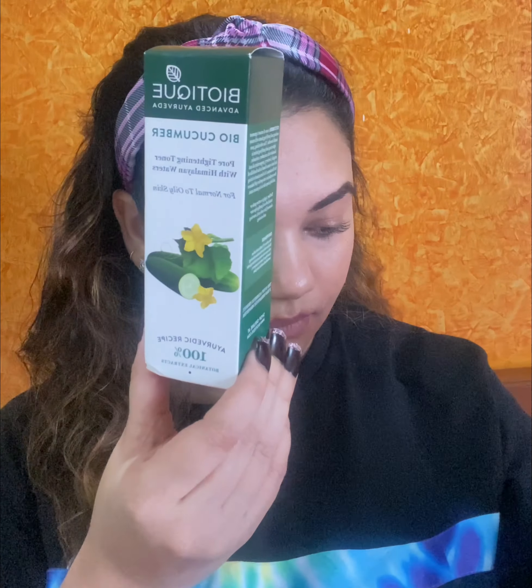Hey guys, welcome back to my channel. This time skincare is using the brand Biotique. If you watch my videos a lot, you know that I love Good Vibes products and their skincare. But this time I chose Biotique because it is an Ayurvedic recipe and 100% it has all therapeutic properties.